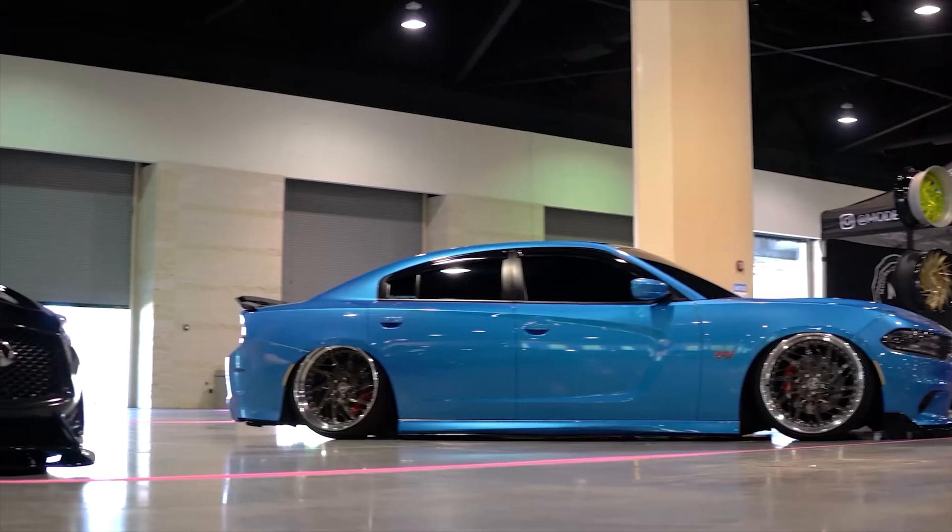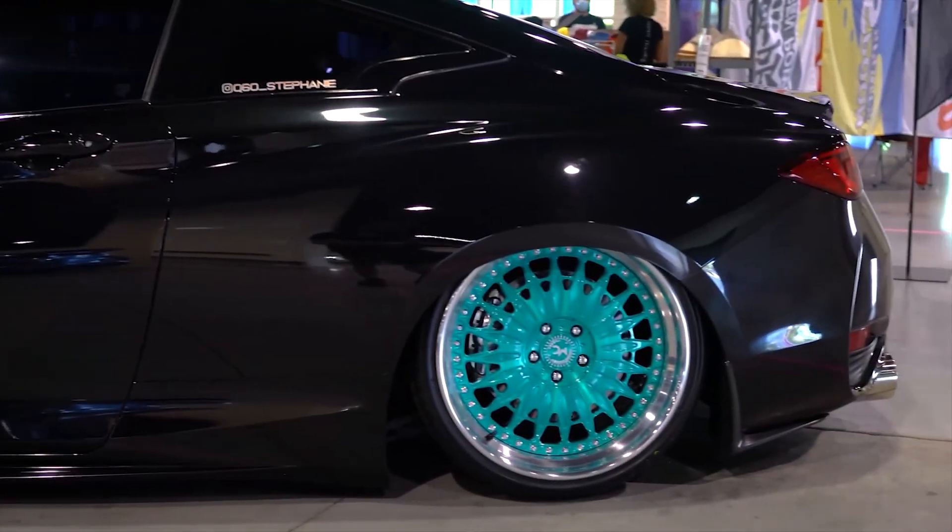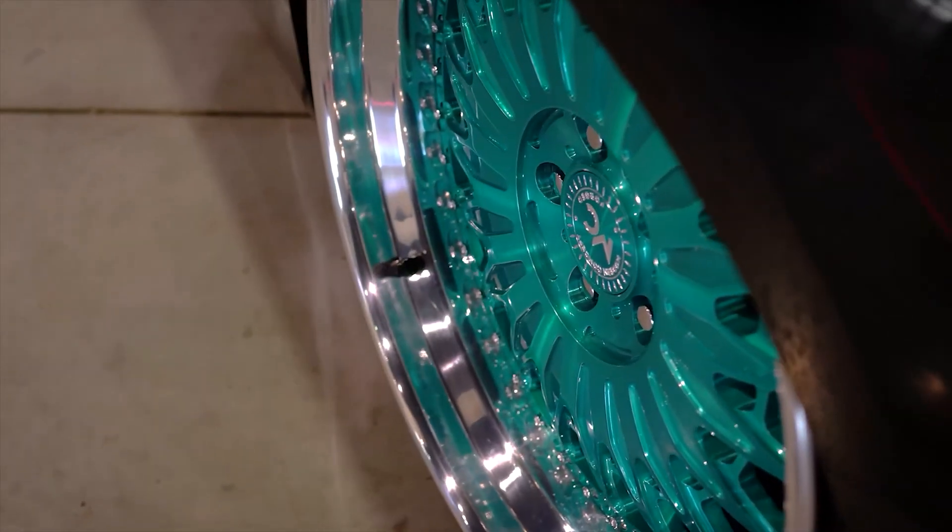One of my favorite things about Modern Concept is the ability to offer the two and three piece range for the stance scene. There are no cast wheels, which I actually enjoy about it. We're one of the few forged lines that is only forged wheels — not flow forged, but actual two and three piece. Basically anything that a customer can dream of or imagine, we're able to do with the Modern Concept wheel line.